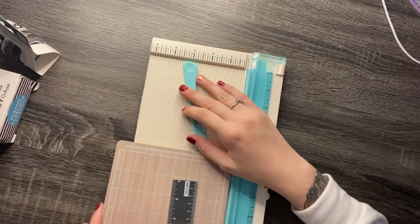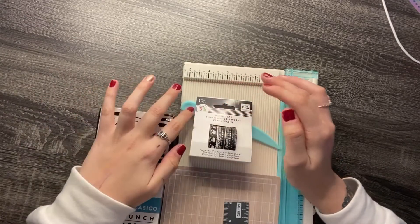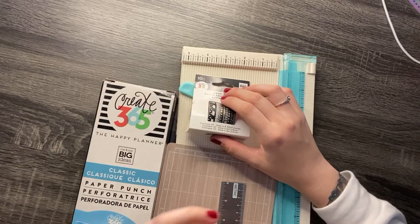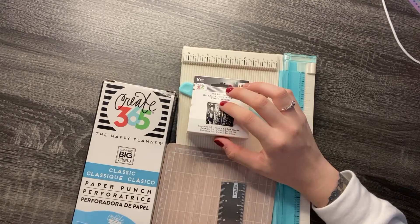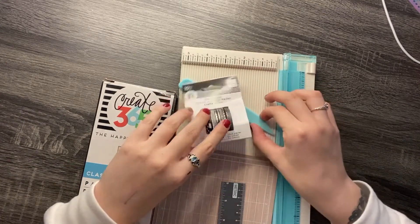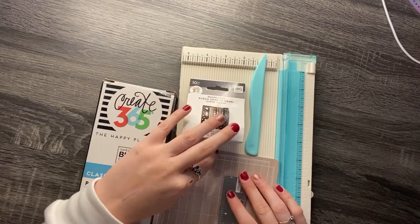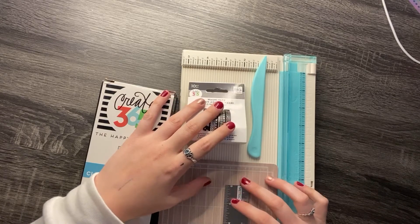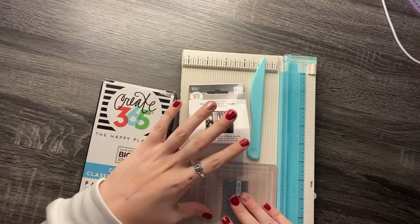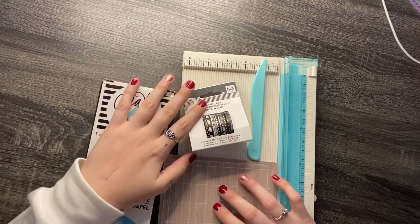So that is all for this haul. I have more stuff coming this week, so I can update you when my second Erin Condren order comes. I am super excited for that box kit. I am contemplating changing to Erin Condren, but I'm not sure yet. I already have my Happy Planner set up, so I'll keep you guys updated with what I decide for next year's planner. I will be posting another video tomorrow which will be my plan with me. Bye!